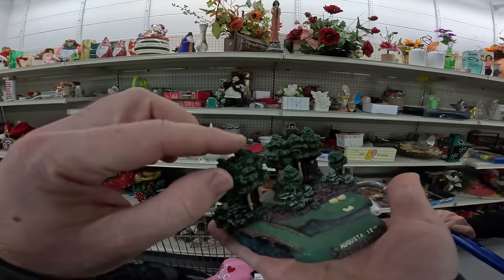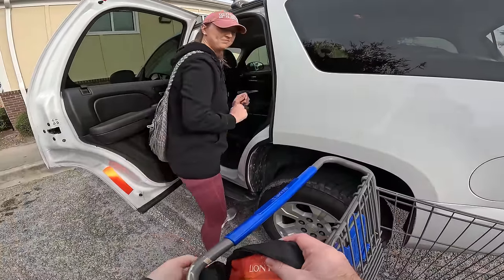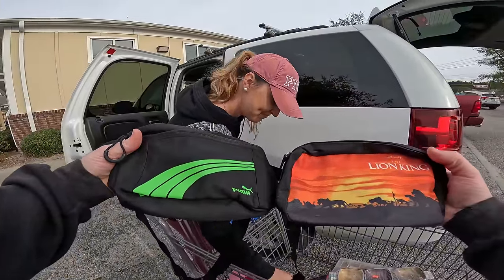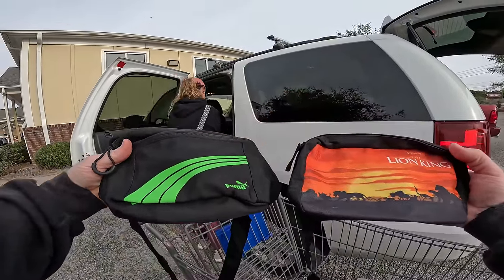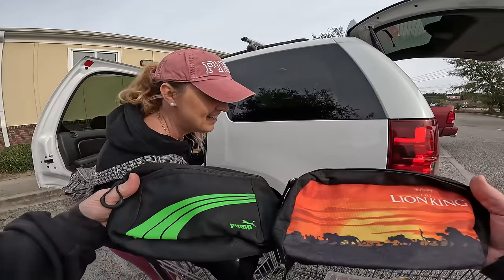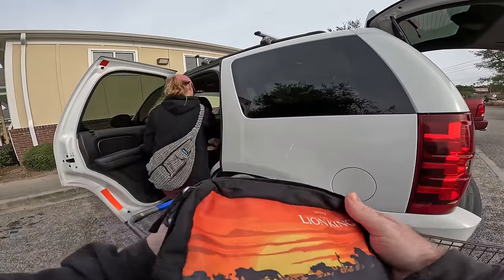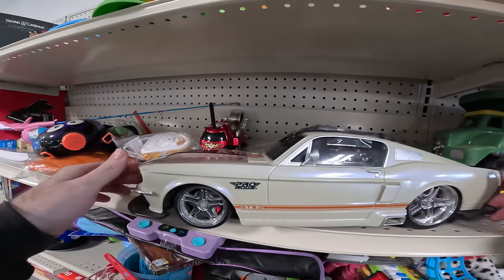We did get the two fanny packs. We're gonna have a fanny pack battle on our next Whatnot — not this Thursday but next Thursday, linked down below. You think your Puma is gonna beat the Lion King? I don't know — it depends on the people. Everybody likes the Lion King, Hakuna Matata!